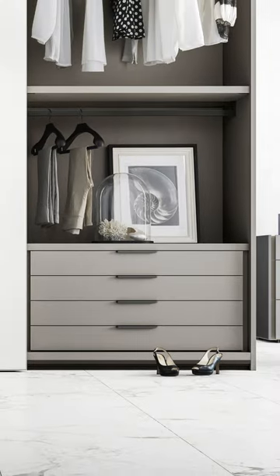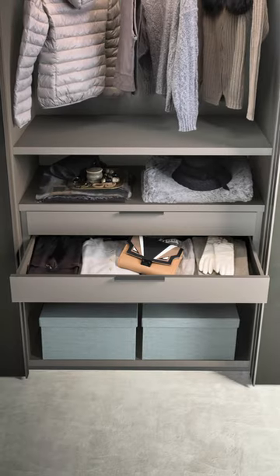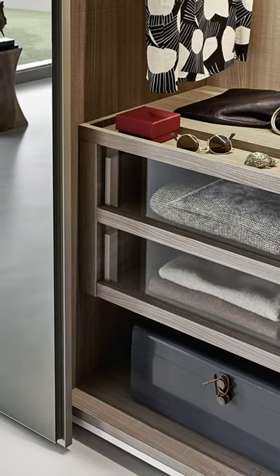3. The third essential accessory is, of course, the chest of drawers. Useful for storing linens, pajamas, and other clothing, we recommend having at least one chest of drawers per person — one for him and one for her.